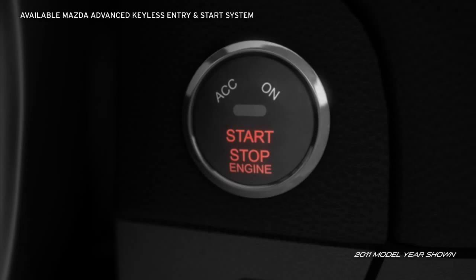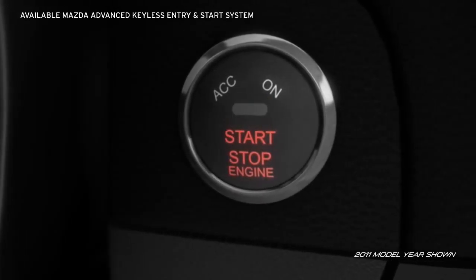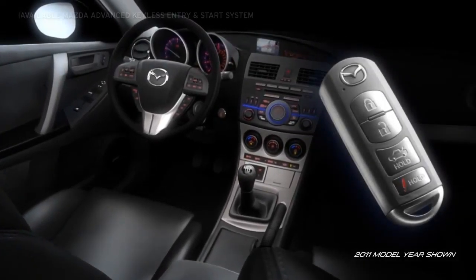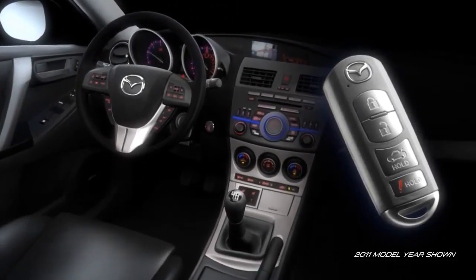The available Mazda Advanced Keyless Entry and Start System lets you unlock the doors and start the engine with the push of a button, all while your keys stay safely in your pocket or purse.